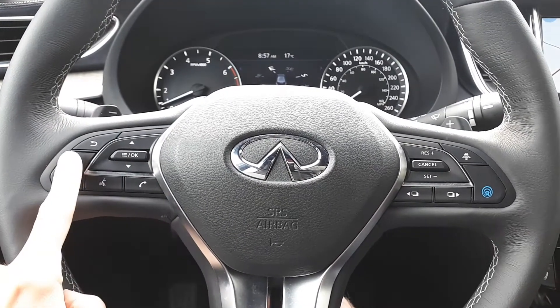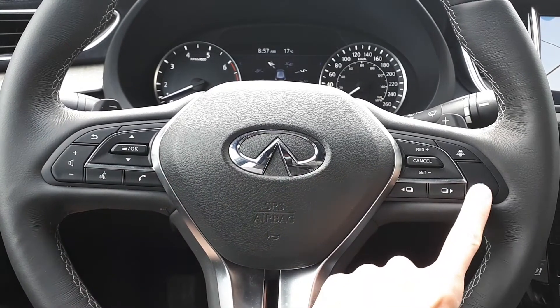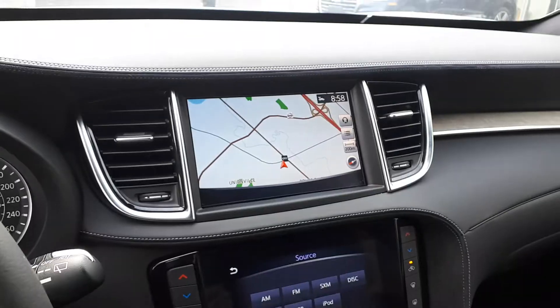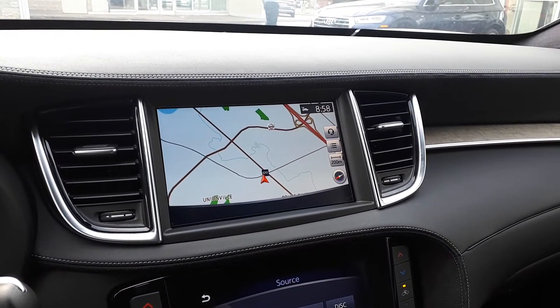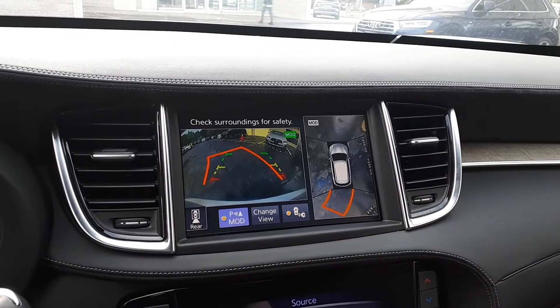This vehicle also has steering wheel audio, Bluetooth phone connectivity, voice recognition, and intelligent cruise control. There's also a built-in navigation system, and to assist with parking, a 360-degree view and backup camera.